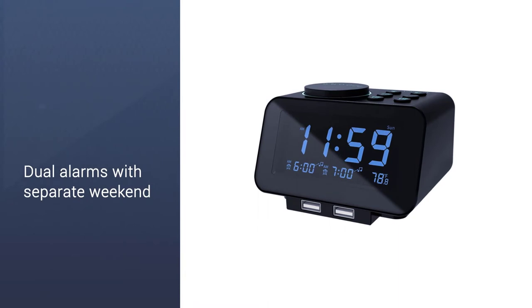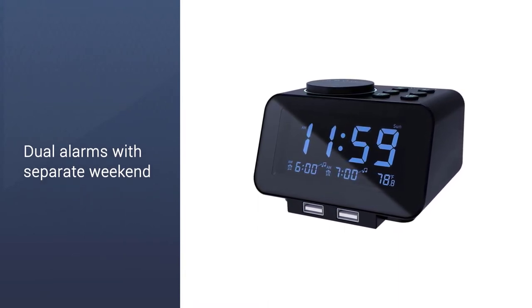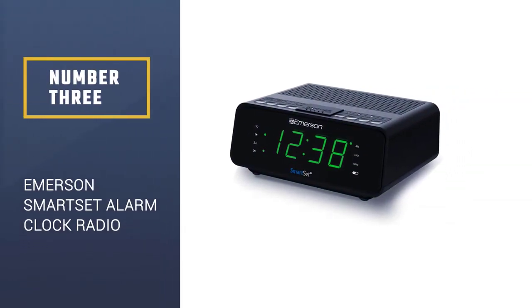The LCD is fully adjustable. The display also offers you information regarding the temperature and the ringtone for alarms one and two.